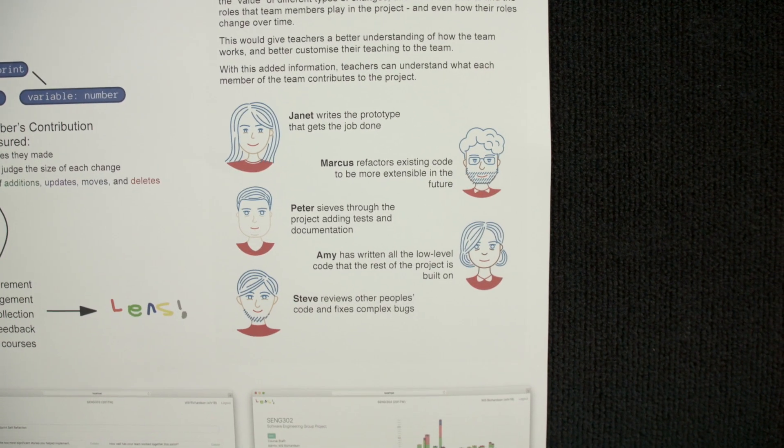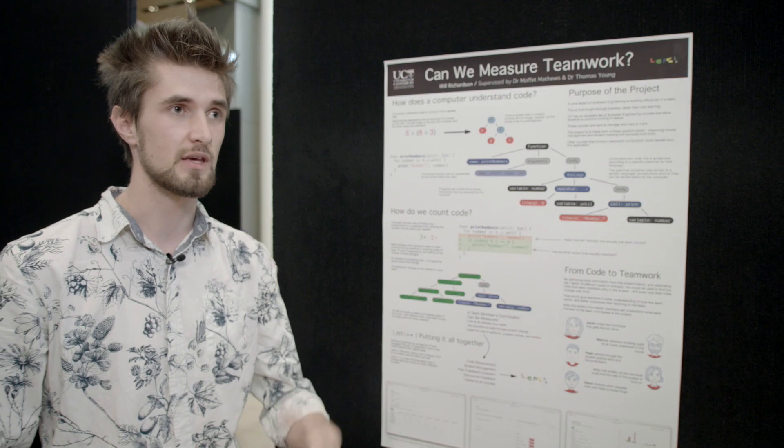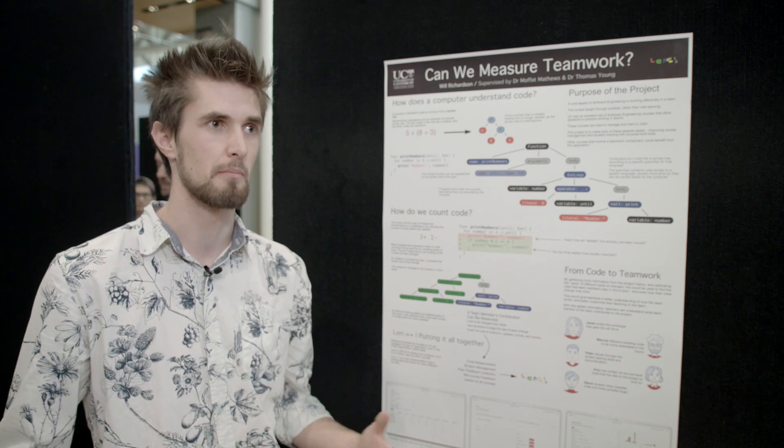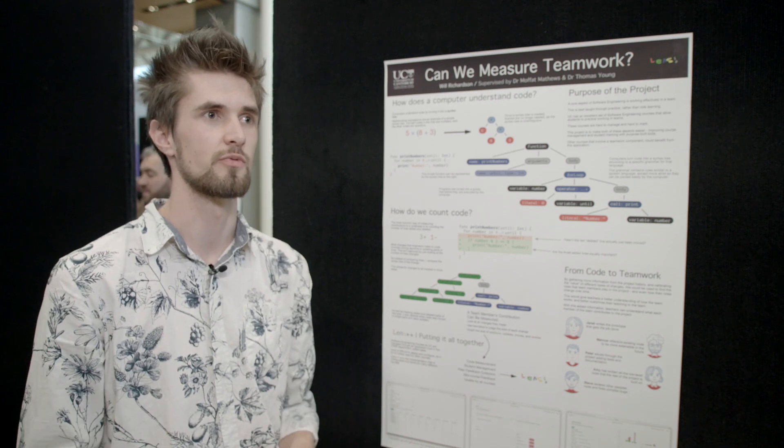The web application is going to be used in CENG 302, which is the main project course here, next year. The analysis system has been used a little this year and will also be used as the main source of contributions analysis next year.